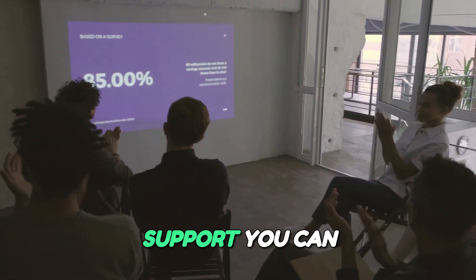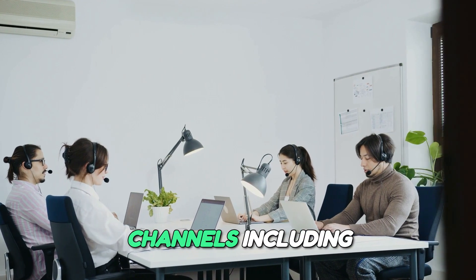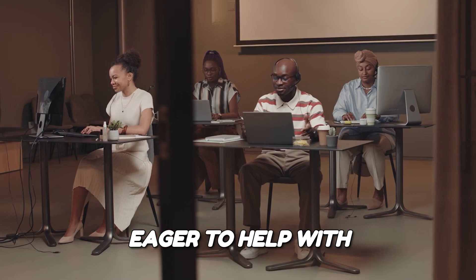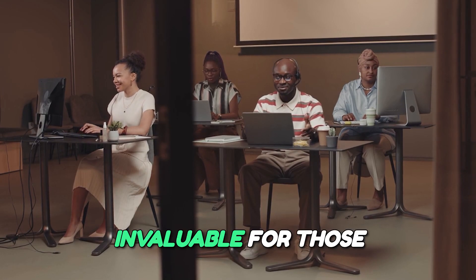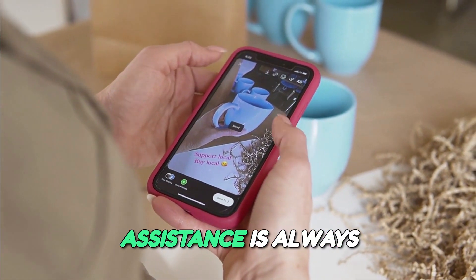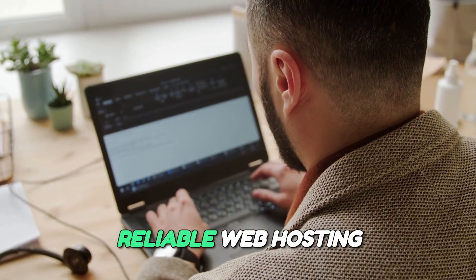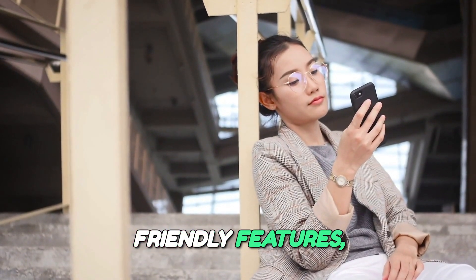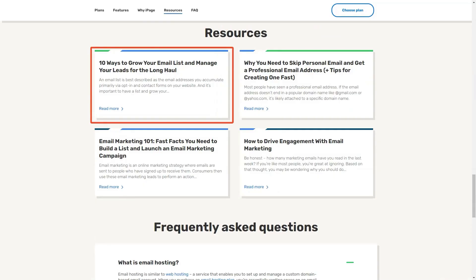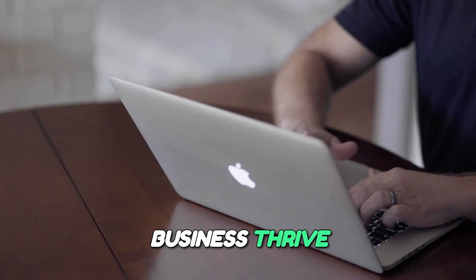24/7 customer support you can count on. iPage offers exceptional customer support that is available 24/7 through various channels, including live chat and phone support. Their dedicated support team is knowledgeable and eager to help with any issues that may arise. This level of support is invaluable for those who may not have extensive technical knowledge, providing peace of mind knowing that assistance is always available. iPage is an excellent choice for those seeking an affordable and reliable web hosting solution. With its user-friendly features, robust support, and strong security measures, iPage empowers you to focus on what truly matters — your business. Start your online journey with iPage today and watch your business thrive in the digital landscape.